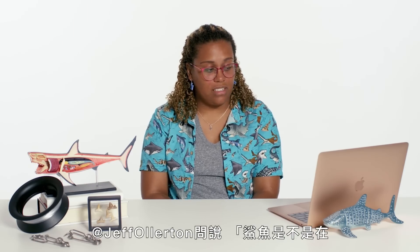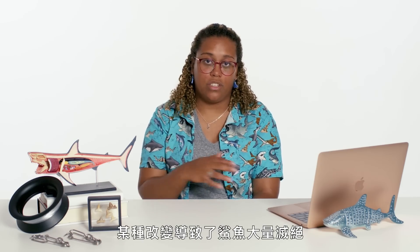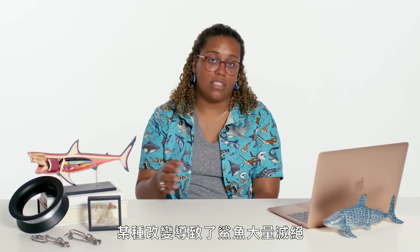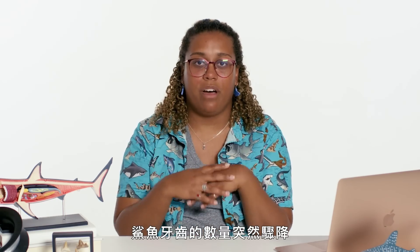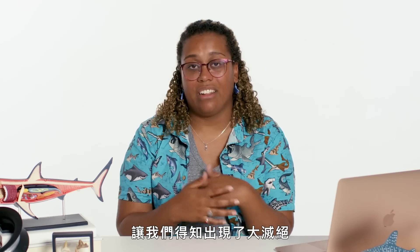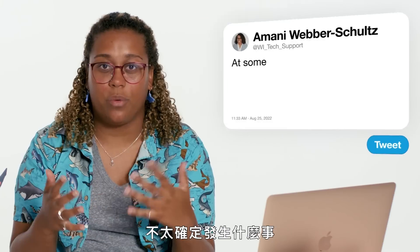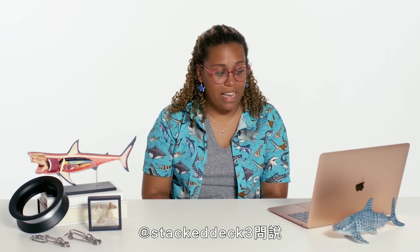At Jeff Olerton asks: did sharks go through a mass extinction 19 million years ago? We think that at some point something changed that resulted in a mass extinction of all these sharks. The way we know that is because in our fossil record, there's a sudden drop in the amount of shark denticles and teeth from before the 19 million year mark to after, and that lets us know there was this big extinction. We're not entirely sure what it was, but it seems like the population really dropped.